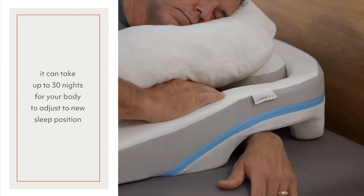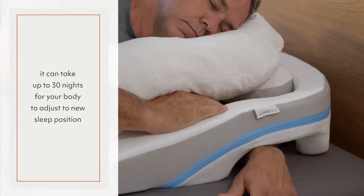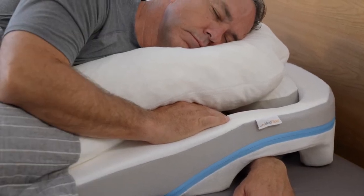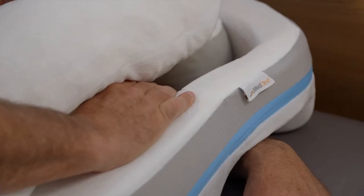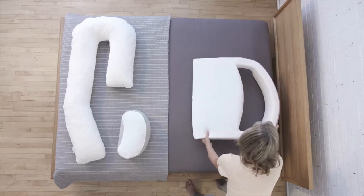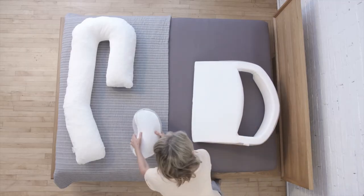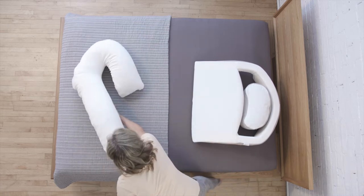It's important to note that it can take up to 30 nights for your body to adjust to the new sleep position created by MedCline. Depending on how you've been sleeping for the decades before MedCline, the adjustment might take as little as 2-3 nights, or may take longer. During your adjustment period, it's important to experiment with the arm positions, the wedge, and the body pillow to find what works best for you.